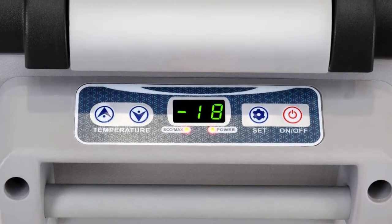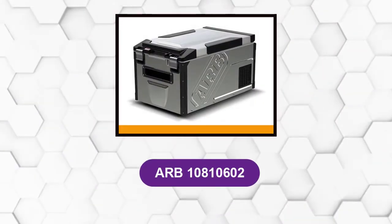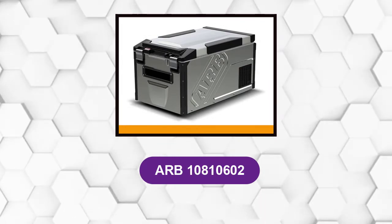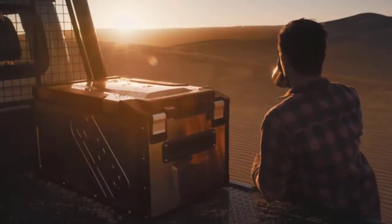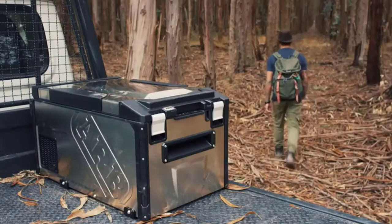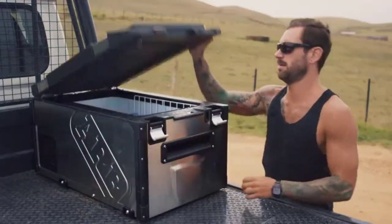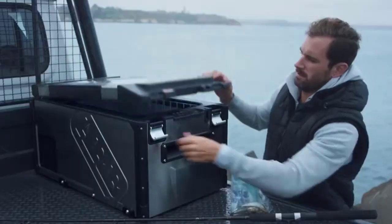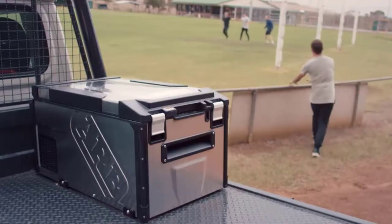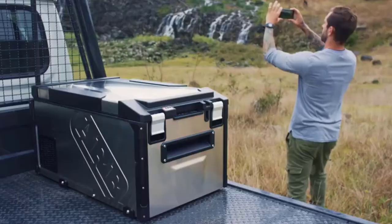It also has an interior light which comes in handy at night time where lighting is limited. At number five: ARB 10800602. This is a heavy-duty portable refrigeration system for your car. This fridge-freezer comes equipped with Danfoss compressors to not only cool your food down but to keep it nice and cold as well. With the power of this compressor, the machine can bring the interior temperature all the way to zero degrees. It is also made to actively and passively cool its contents even while the vehicle is turned off.